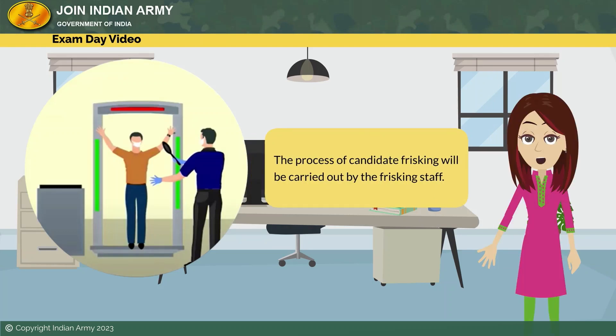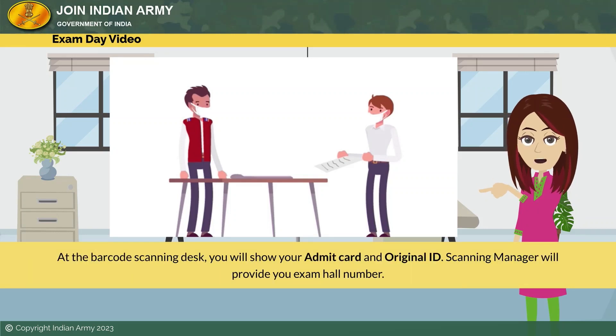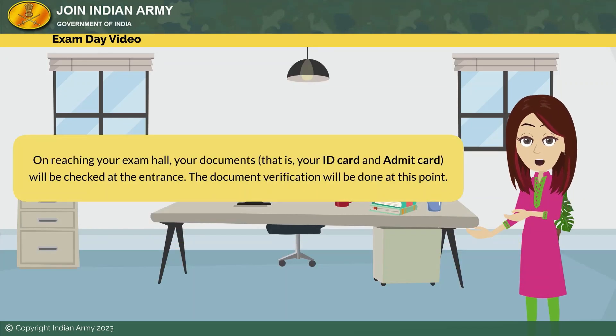The process of candidate frisking will be carried out by the frisking staff. After the frisking, you will be allotted your exam hall at the barcode scanning desk. At the barcode scanning desk, you will show your admit card and original ID. The scanning manager will provide you with your exam hall number.